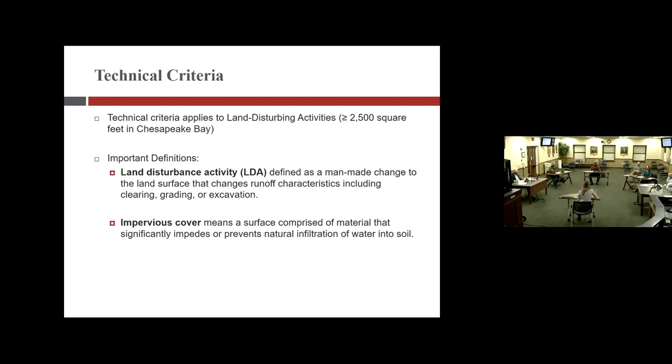A council member clarifies: the 2,500-square-foot threshold gives the town the authority to require stormwater regulations when someone builds a new house, since most houses disturb more than that area. Christine confirms: if you disturb 2,500 square feet or more, stormwater requirements are triggered, which applies to most new house construction.